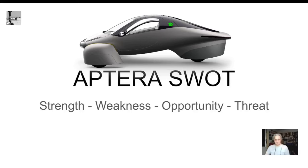This is MXUX. This is a video on a SWOT analysis — strength, weakness, opportunity, threat — for the Aptera. It's like a case study framework to look at the situation. I thought it would be interesting to do for the Aptera.